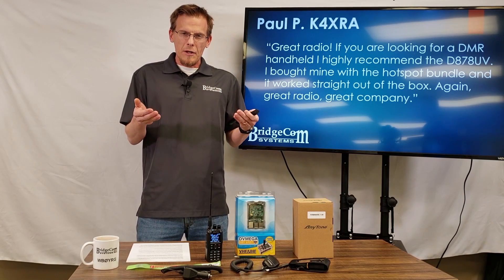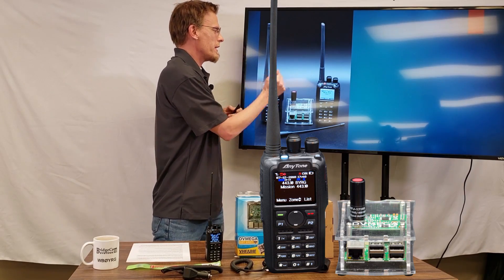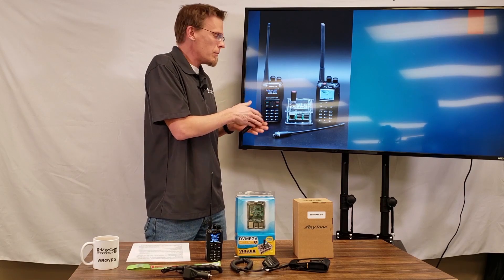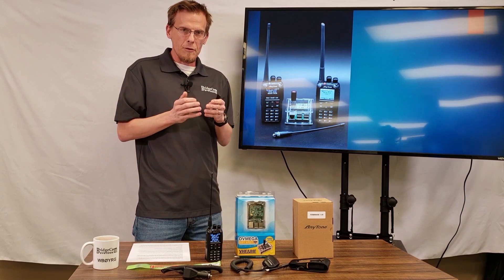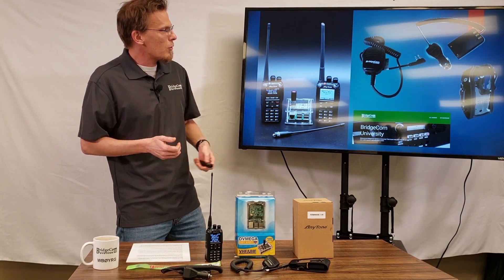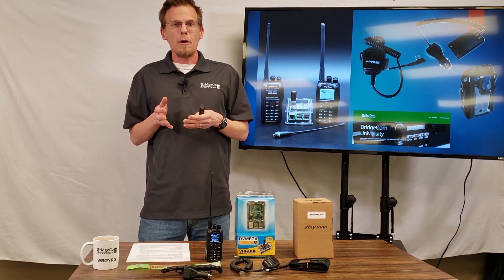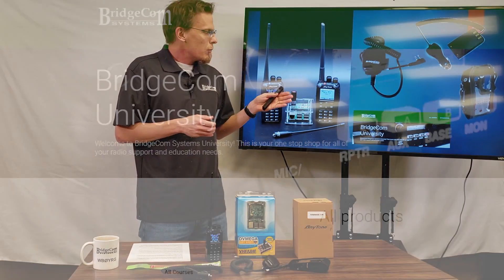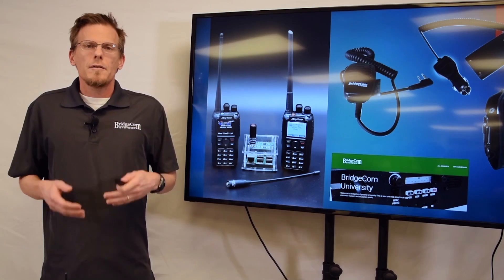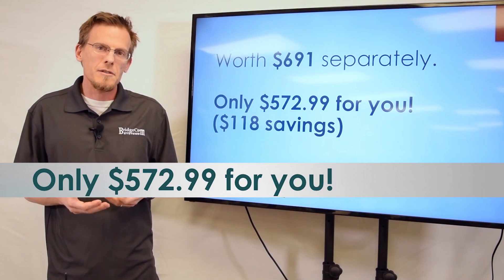So what does this cost and what do you need to do to get this offer? We're going to offer you either the Anytone D878 or the Anytone D868, along with a DVMega hotspot in either UHF dual band, UHF/VHF dual band, or UHF only. You'll also get a Nagoya NA701 aftermarket antenna for your radio. And because you're here right now, we're adding a speaker mic, a battery eliminator, and a protective case for your radio. On top of that, you'll get exclusive access to BridgeCom University — a portfolio of videos to help you learn about your radio. If sold separately, these items and services would total $691, but we're offering it for $572.99, a total savings of $118.